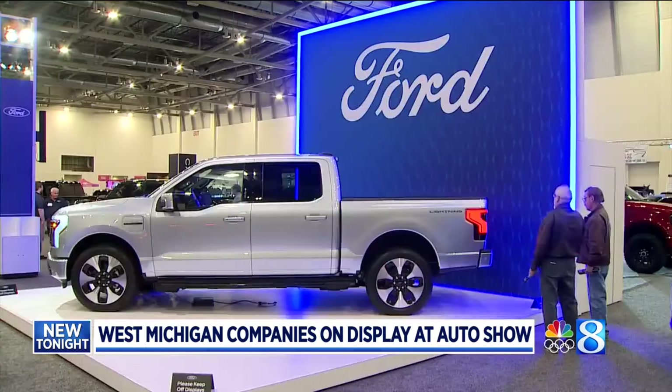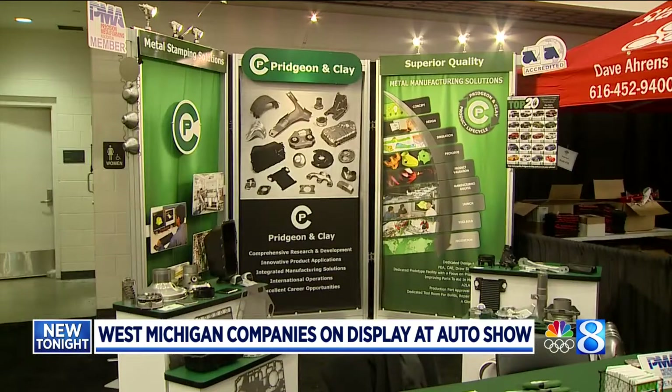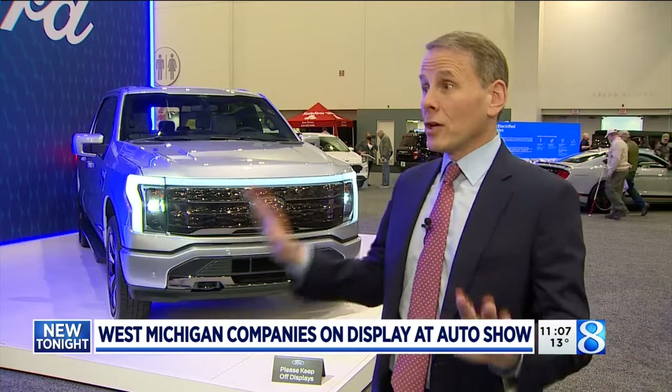According to the Right Place economic development group, over 500 auto suppliers call West Michigan home, providing some 55,000 jobs. I love cars and trucks as much as the next guy, but when I look at these vehicles, I think jobs, I think suppliers.